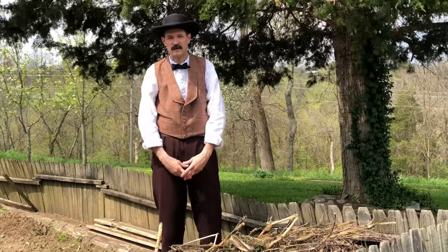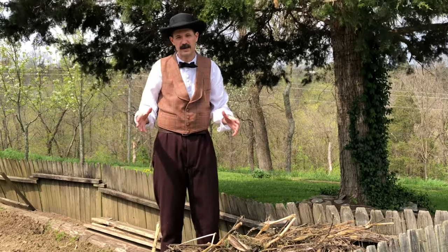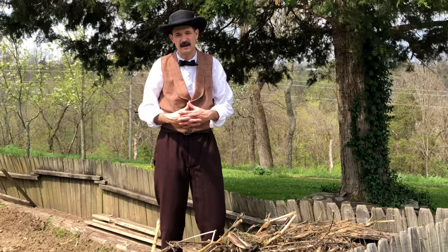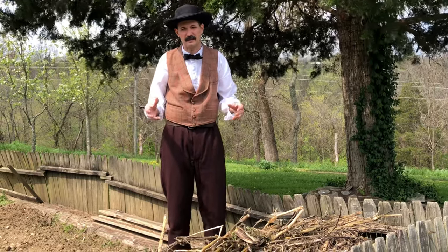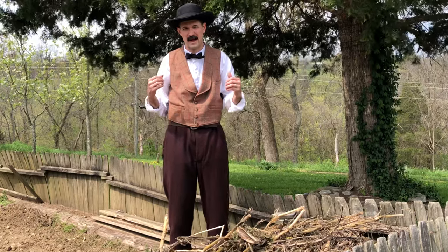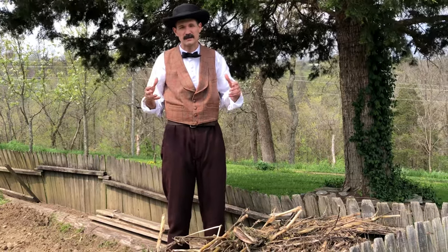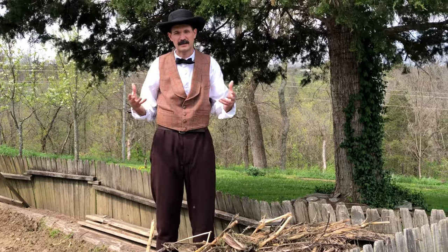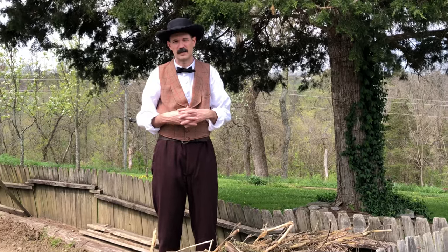Hi, my name is Jason Brown. Welcome to my Civil War videos. I created these for Boone County 4-H to pass on to my fifth grade students. In this video you're going to learn about the soldier's life — the uniform, things that were issued as accoutrements, how they slept, and some things related to their life in the Union Army.